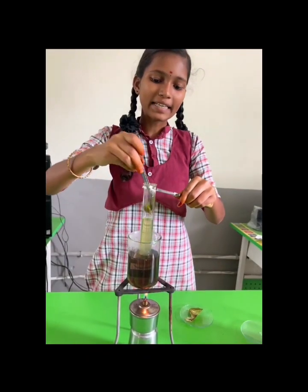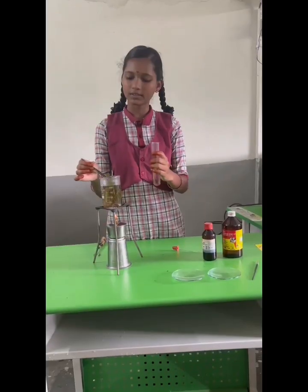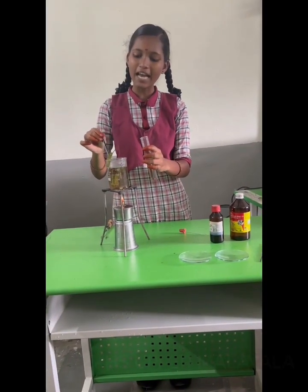Then I boil the leaf in methylated spirit using hot water. The leaf loses its chlorophyll and becomes pale.